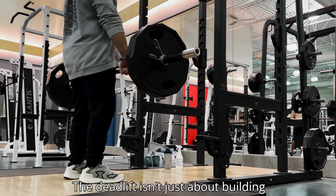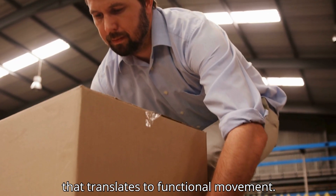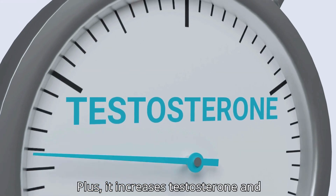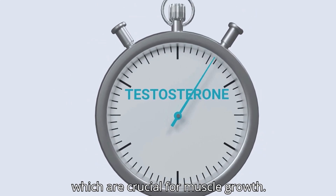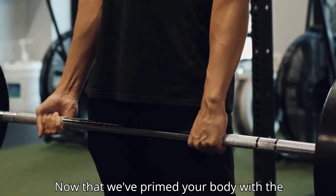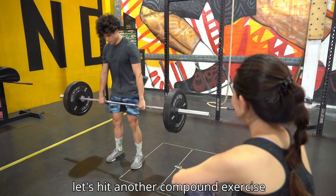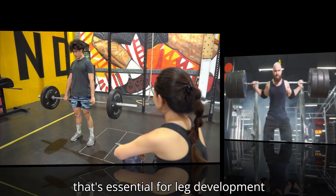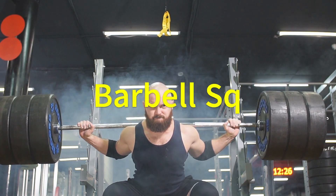The deadlift isn't just about building muscle — it's about developing real-world strength that translates to functional movement. Plus, it increases testosterone and growth hormone levels, which are crucial for muscle growth. Now that we've primed your body with the ultimate full-body movement, let's hit another compound exercise that's essential for leg development: the barbell squat.